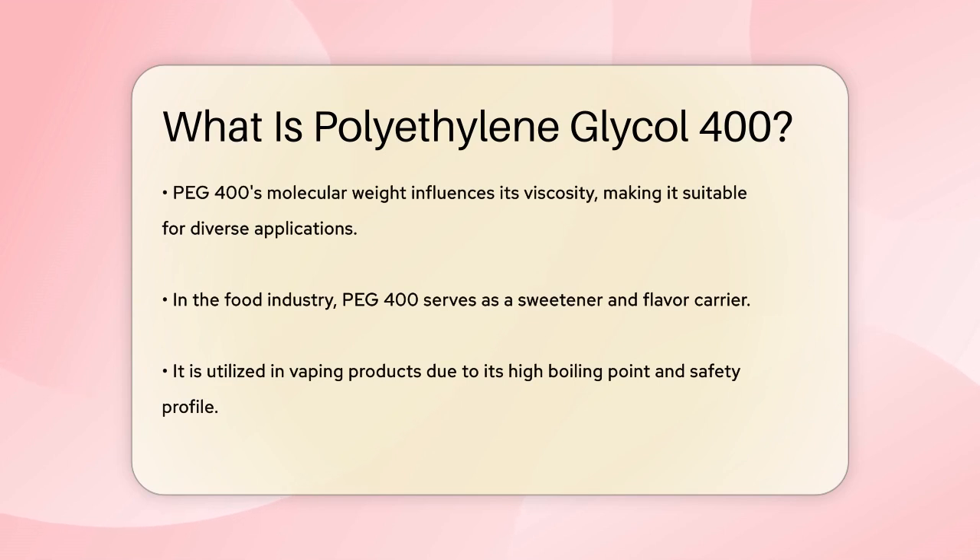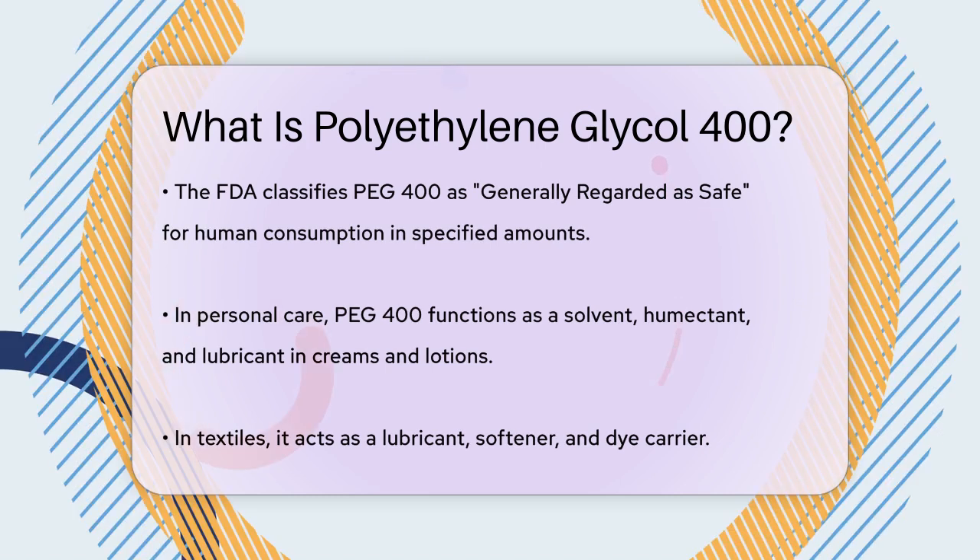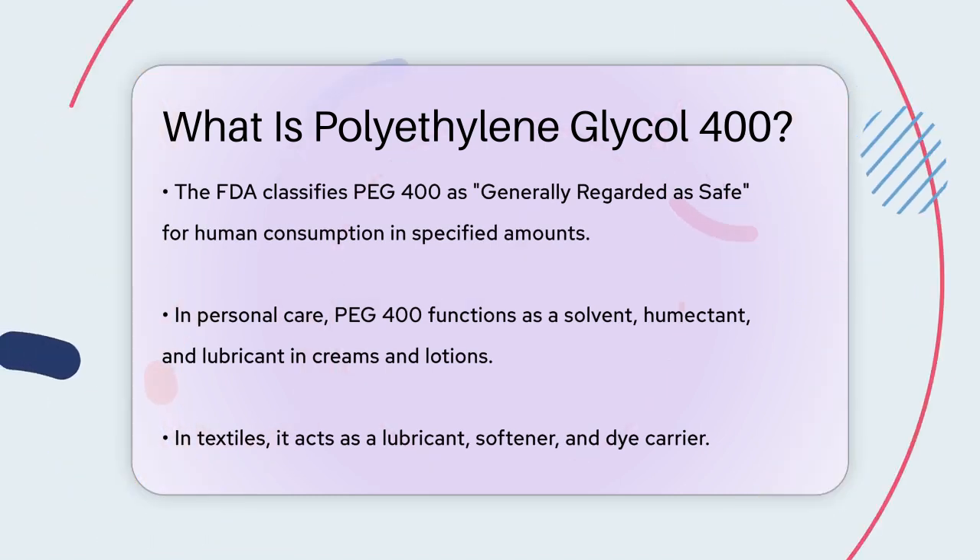The molecular weight affects the viscosity of PEG400, making it suitable for different uses. In the food industry, PEG400 is used as a sweetener and a carrier for flavors. It's also used in vaping products due to its high boiling point, making it relatively safe. The FDA considers it generally regarded as safe, so it's safe for human consumption in the amounts used.